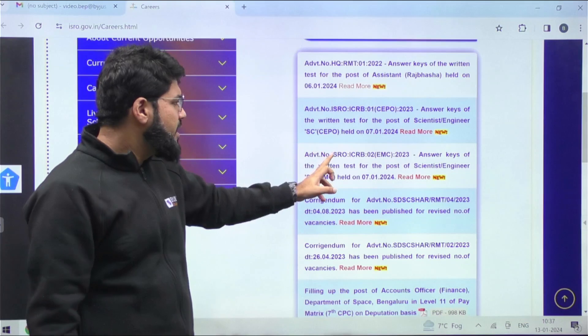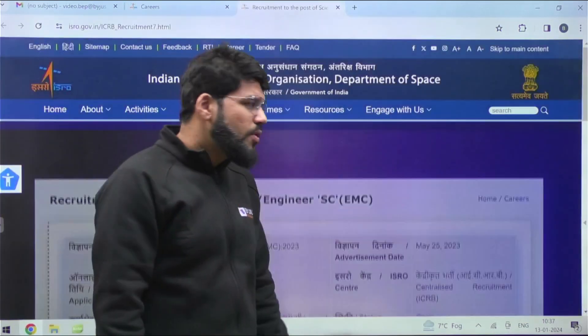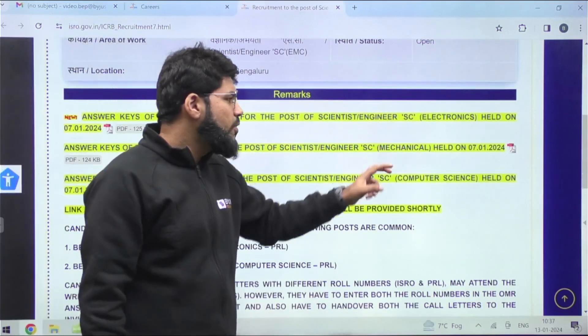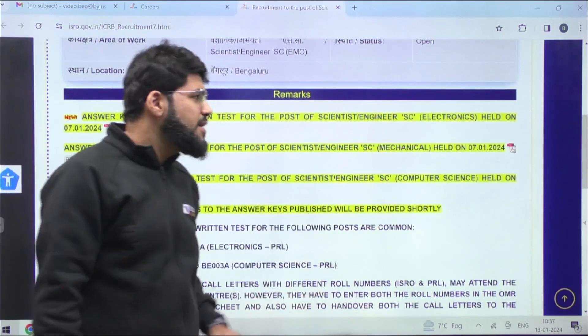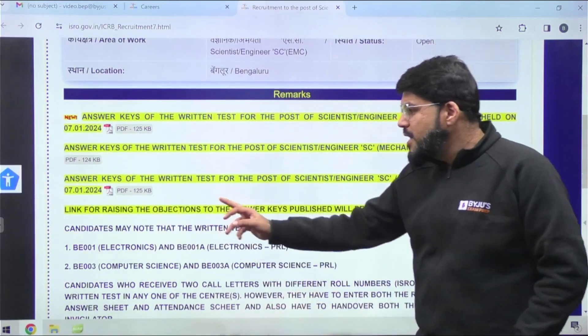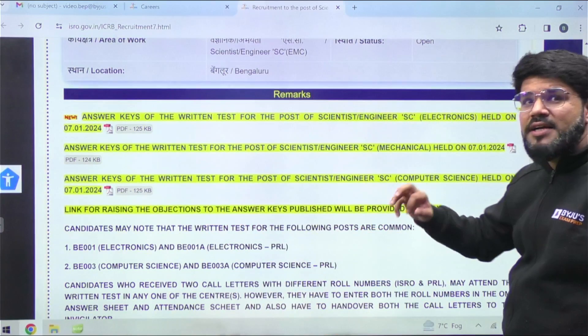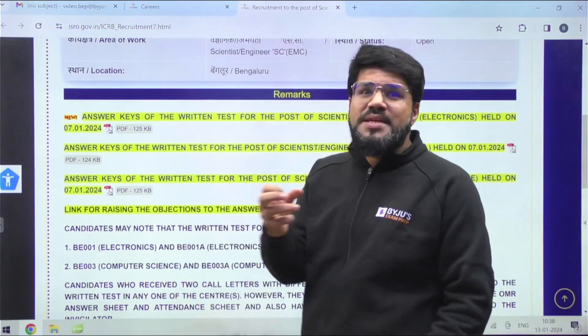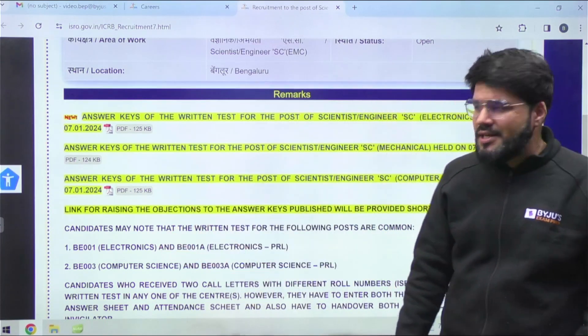Let me click this EMC link. When you go here, the answer key for the written test for SC Electronics, SC Mechanical, and SC Computer Science — all three PDFs are available. Very importantly, there is also a link for raising objections to the answer key. As ISRO mentioned earlier in the notification, this time they are going to accept challenges, like GATE also does.